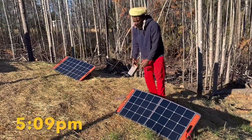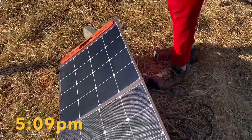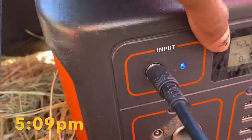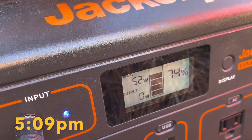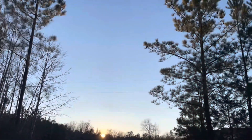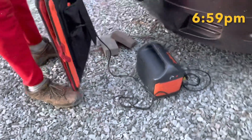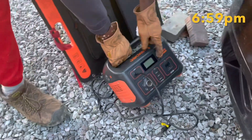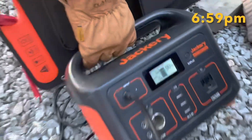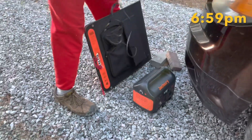These Jackeries here — this 500 is at about 74%. We started late in the day, around 1 o'clock today, probably about 4:30 now. It's reading 80% — from what was it, around 40-something? Yeah, like 40. We put it out at around 1:30.